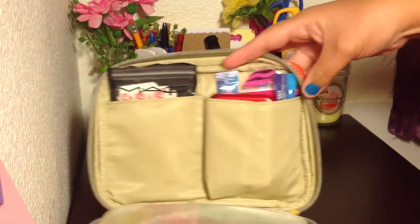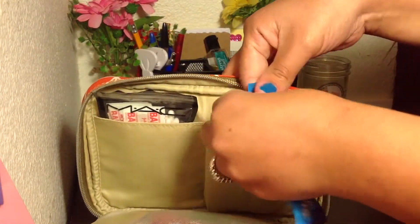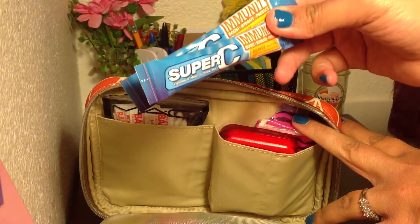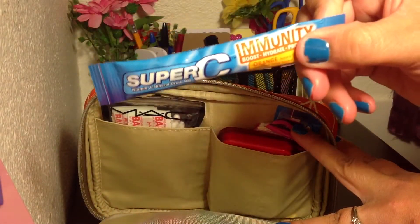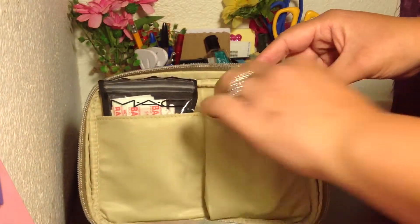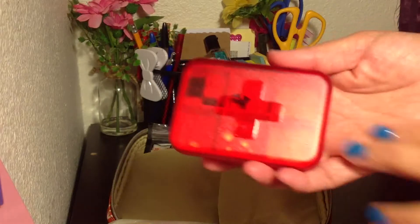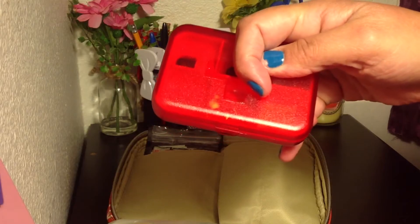In this next pouch, I have quite a few of these — Super C's, Emergen-C, Immunity Boost, Hydrates, and Protects. These are always good to have. They're the little travel-sized ones. I have four of those. And then I have Crayola tissues — can never go wrong with those. And I got this pill case at the Dollar Section at Target and have my vitamin D's in there.